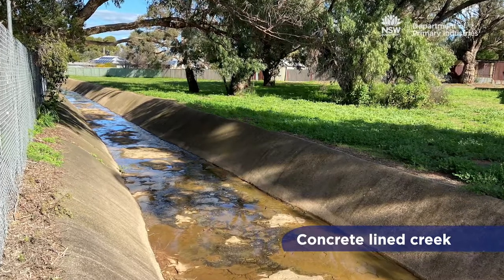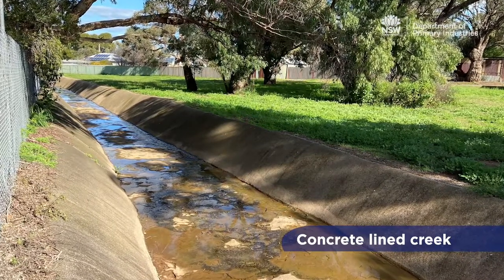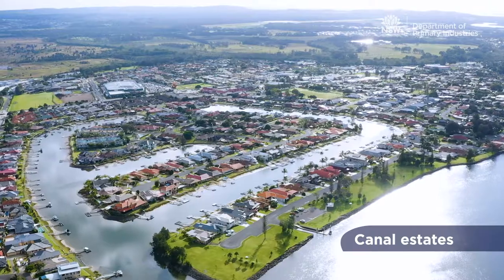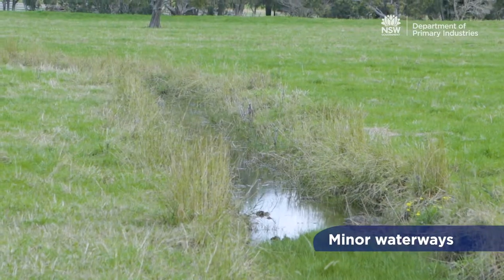Key fish habitats do not include a range of man-made structures such as agricultural drains, off-stream dams, canal estates, or some minor waterways.